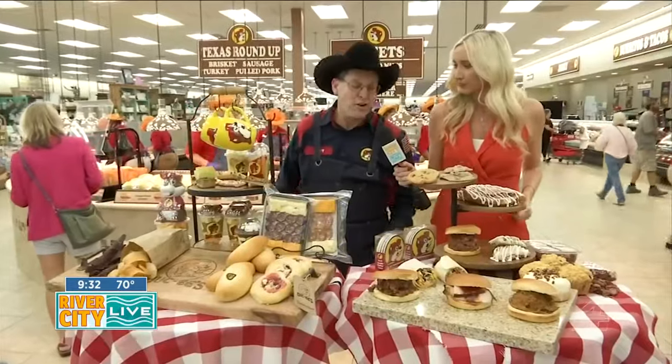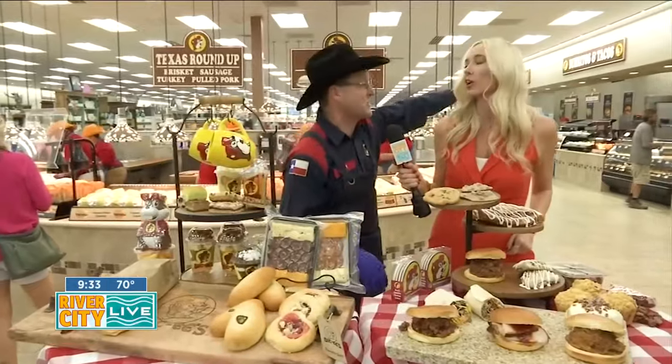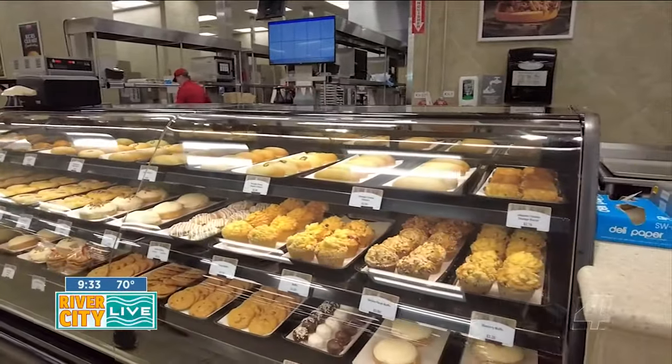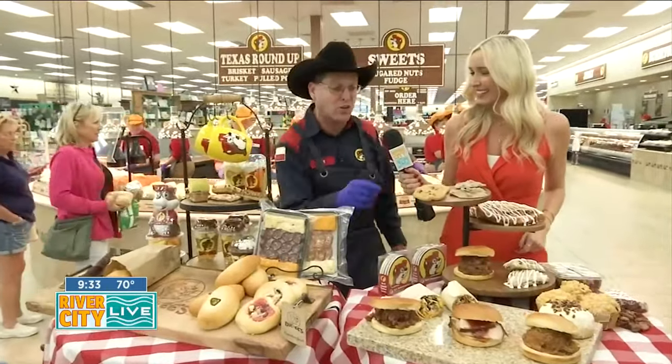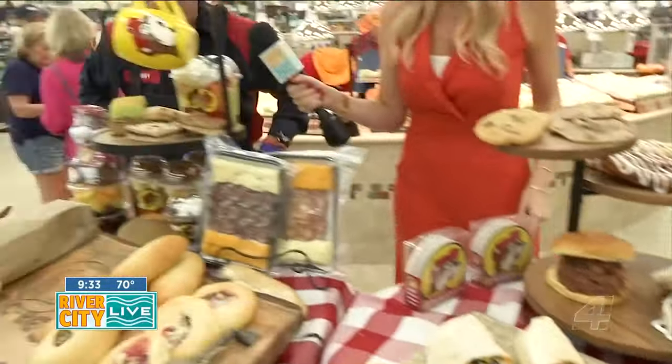Randy said it depends on whether it's breakfast or lunch. If it's breakfast, he goes straight to the bakery case. He'll have either a kolache, or if he wants something sweet, he goes straight for a cinnamon roll. They're starting with kolaches, so they slide on over to take a closer look.